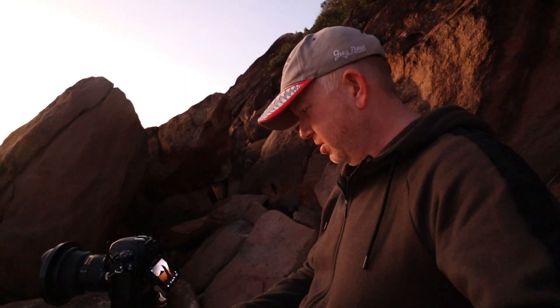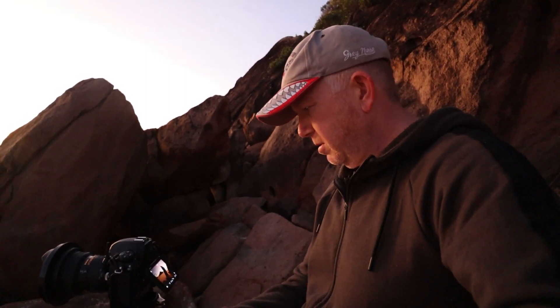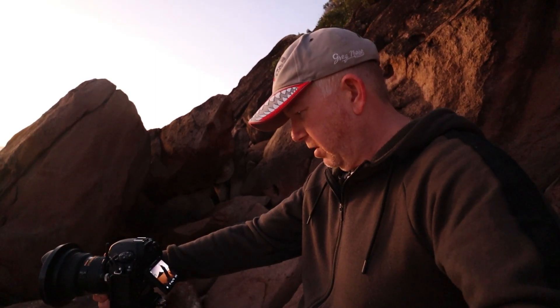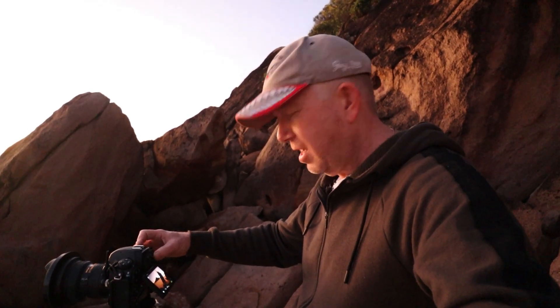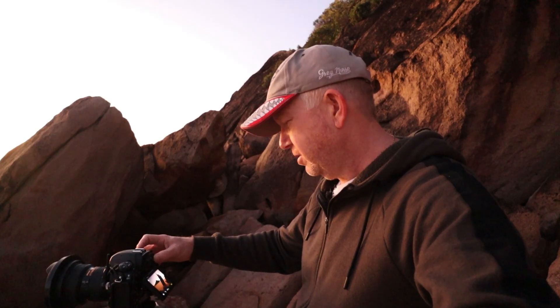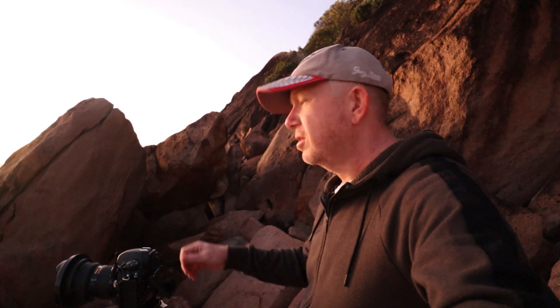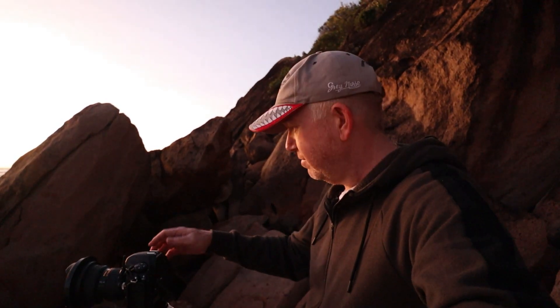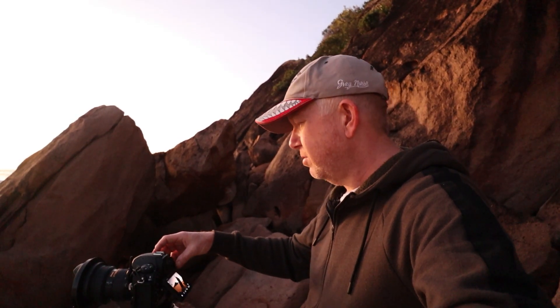I might change my composition ever so slightly - zooming in just a bit - and I think that's it. It's very busy here. There are more people coming down because it's school holidays, the day after the Easter long weekend, so every man and his dog is here - and that's an Aussie saying meaning there's a lot of people! There are a lot of photographers too. Someone just walked straight across the beach in front of me but we'll Photoshop them out - the beach is here for everybody.